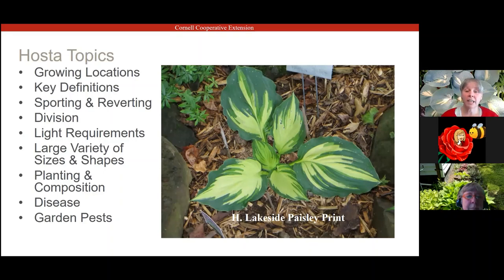I do have a few favorite hostas. This is one of them — Lakeside Paisley Print. It's a gorgeous hosta. It has green in it, it has blue in it, a little bit of chartreuse. As the summer goes on, it'll start turning a little bit white, removing the chartreuse. It's a cute little hosta.